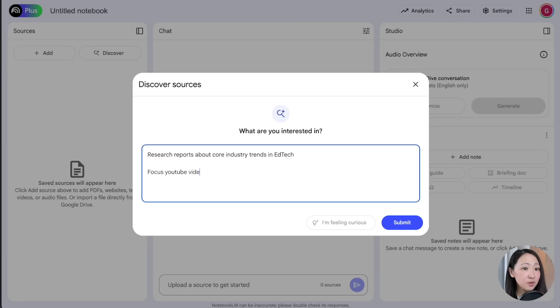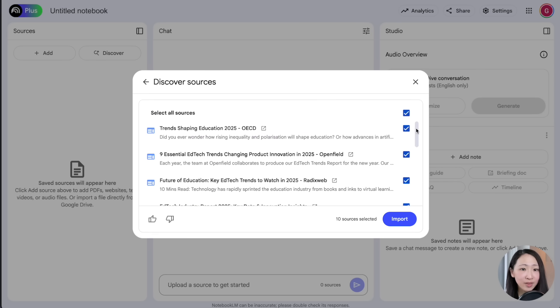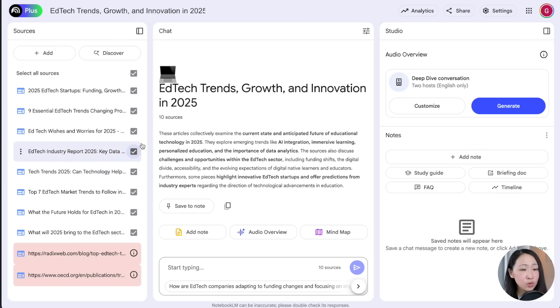You can always ask it to focus on specific sources like YouTube video sources, big consulting firms, or specific brands like Google or Microsoft, or even specify file formats like PDF, recency, and so on. Definitely play around with this — I found it is so useful to find quick and reliable sources. Note that even if it can scan a source, that doesn't mean you can import all of them successfully.